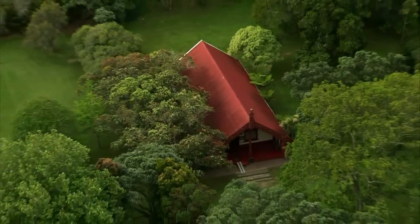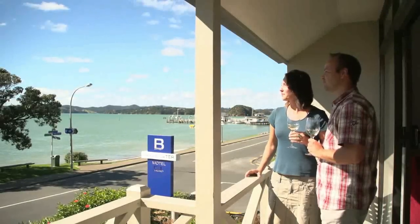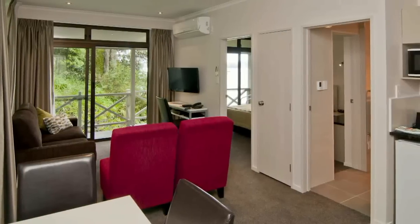At the end of a day of adventures, relax on the balcony of your suite. The Breakwater Motel is the perfect base to explore Northland.